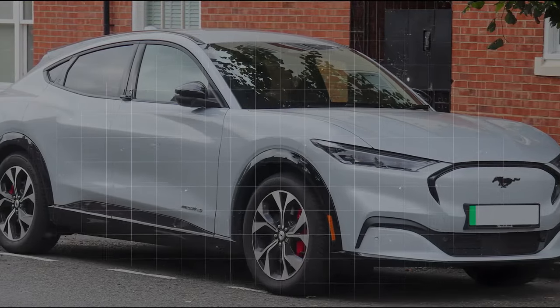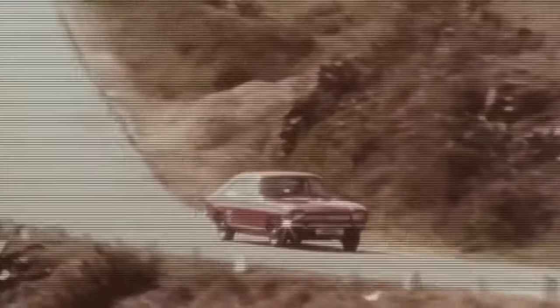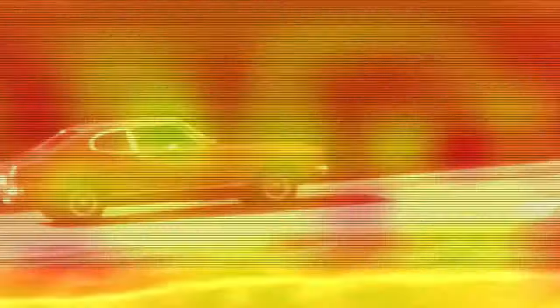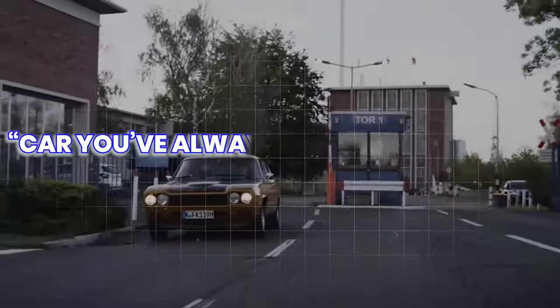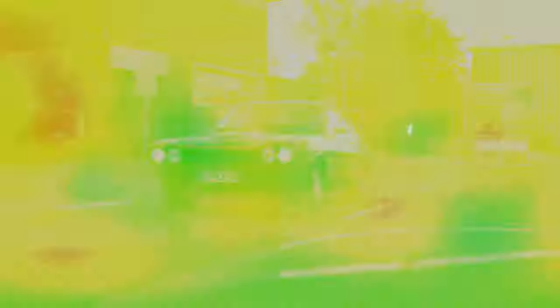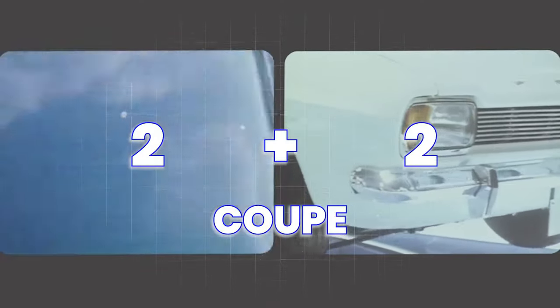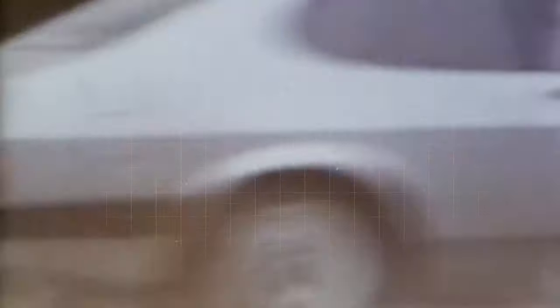Is it another boring Mach-E, as some reviewers call it? The Ford Capri was introduced to European markets in 1969, and was pretty much inspired by the success of the Ford Mustang in the United States. Marketed as 'the car you've always promised yourself,' the Capri was designed as an affordable sporty 2-plus-2 coupe. As you'd guess, the Capri was an instant success, quickly gaining popularity and selling nearly half a million cars in its first two years.